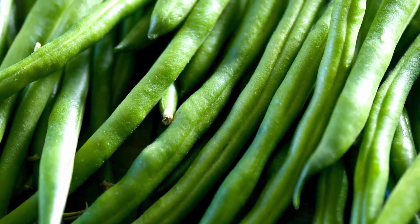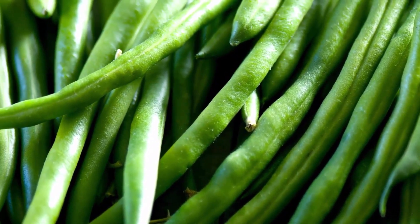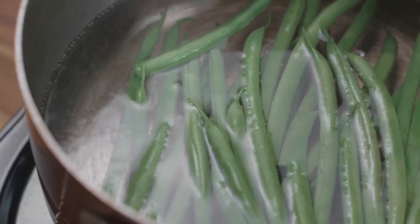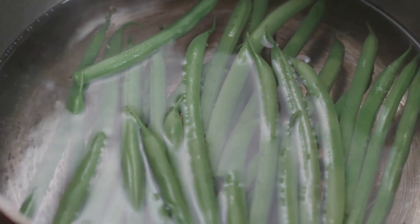Green beans are rich in fiber. This tasty vegetable is a great treat for dogs with constipation, and it will help to clean the colon and stimulate bowel movements, easing your dog from constipation.